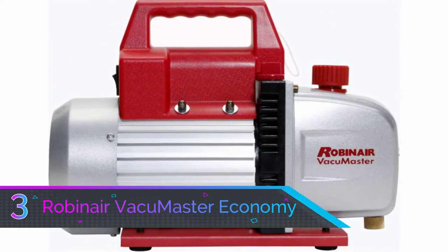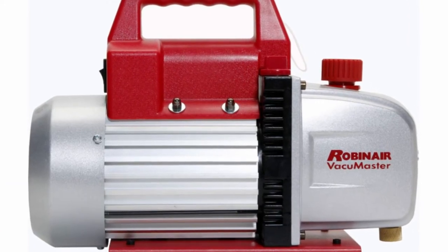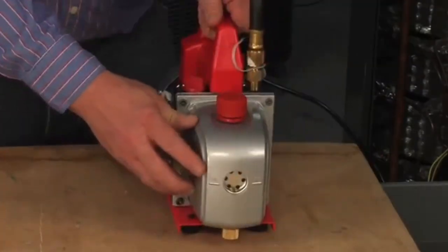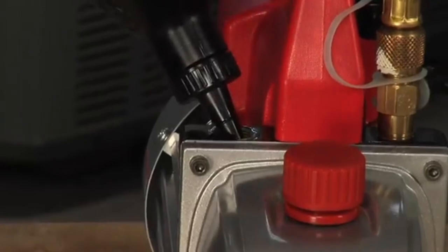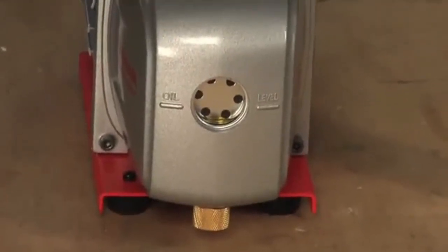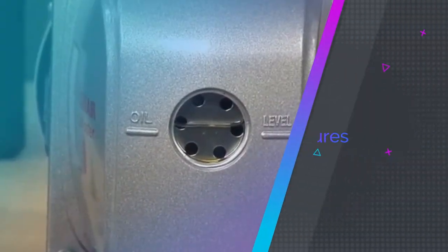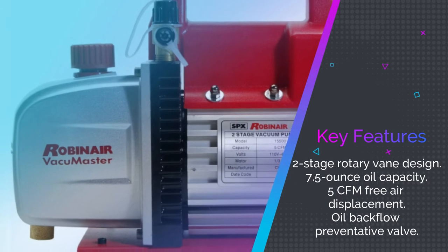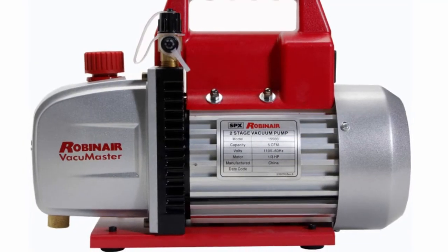Number three: Robinair Vacuum Master Economy Vacuum Pump. HVAC vacuum pumps don't get much better than this one from Robinair. The two-stage rotary vane design has a one-third HP, 115V, 60Hz thermally protected motor and finned aluminum surfaces that dissipate heat faster so you can run your vacuum pump for longer. The inlet fitting has been engineered for maximum airflow with a 5 CFM free air displacement.